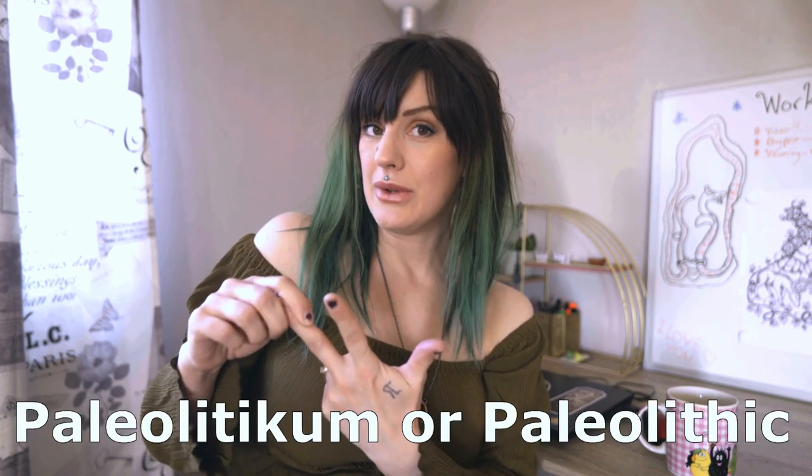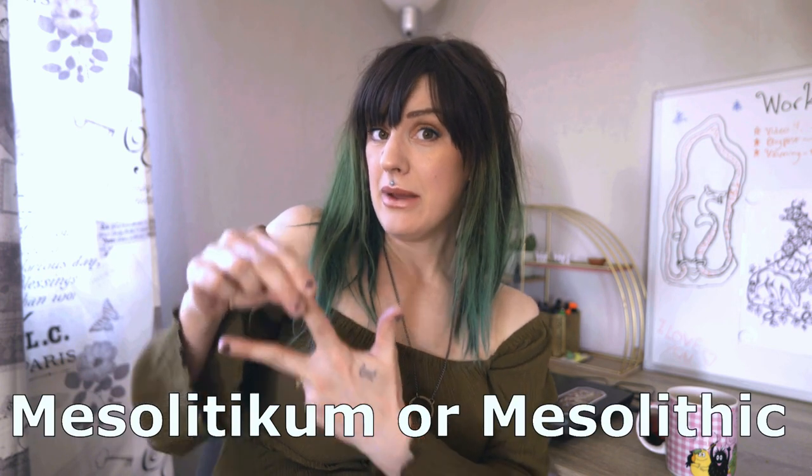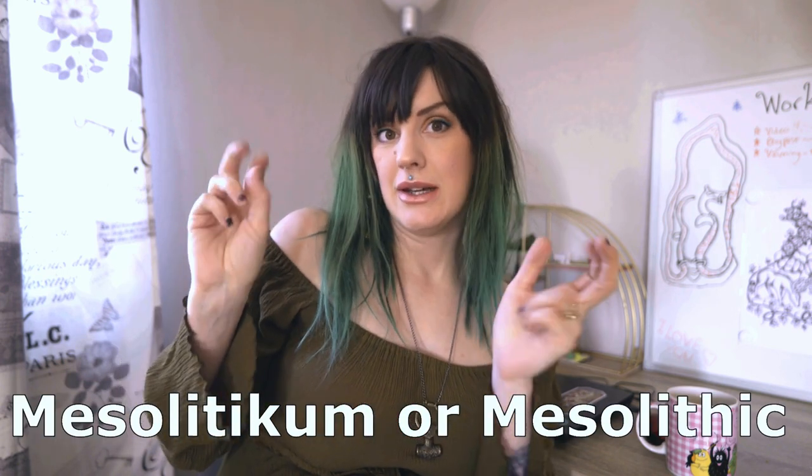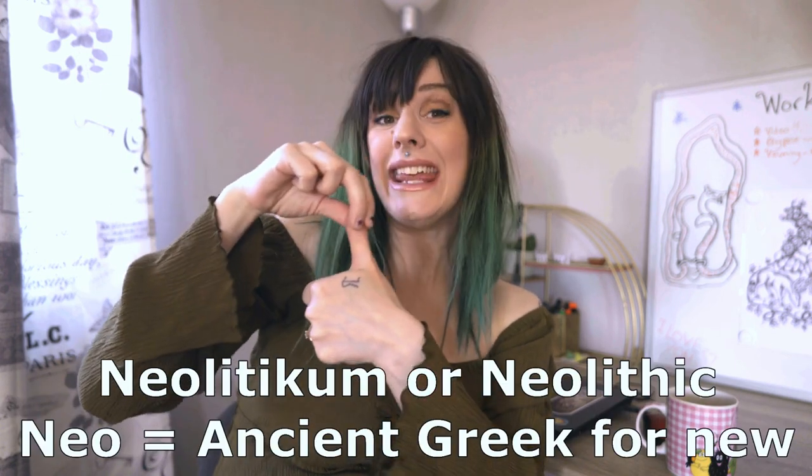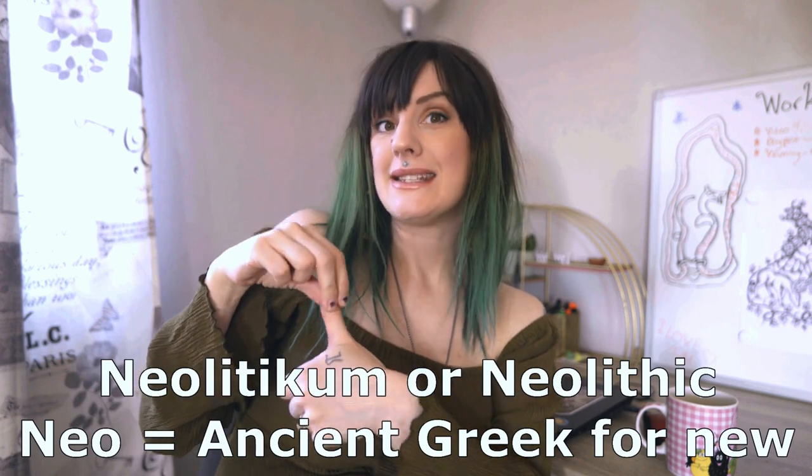When it comes to the stone age there is often a little bit of mystery, because we tend to think about it as so far away, so old, so long ago that we don't realize there is actually a younger part of the stone age as well. The stone age is divided into three main categories: Paleolithicum, the older stone age; Mesolithicum, the middle or hunter stone age; and Neolithicum — neo as in new.